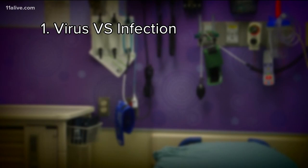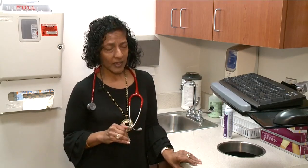First, the main difference between RSV and other illnesses: it's a virus, so it is not a bacterial infection, so you can't use antibiotics to treat it.